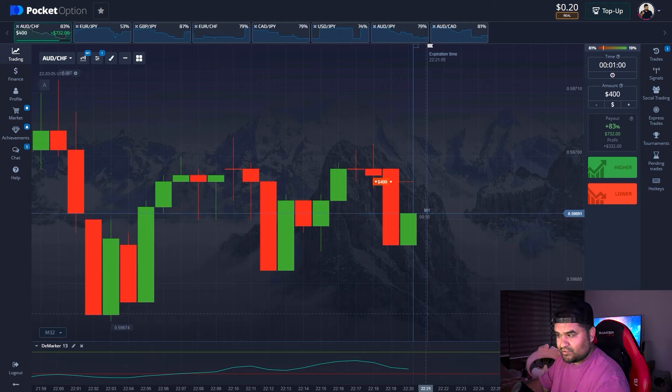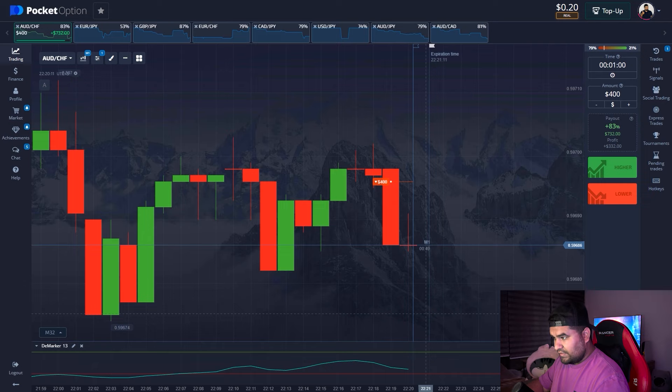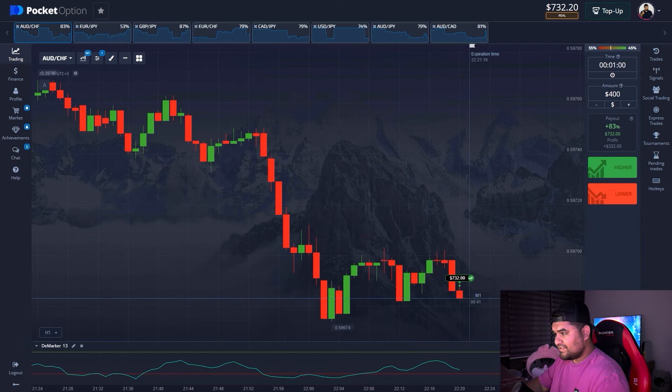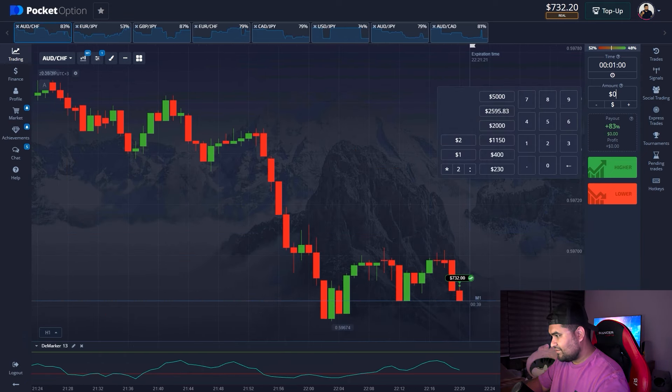Despite this green candle, our trade should end up in profit. The DeMarker is about to touch the oversold zone — and there we go, the second position closed in profit.